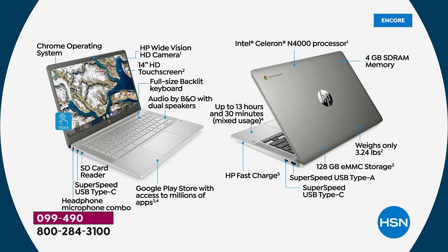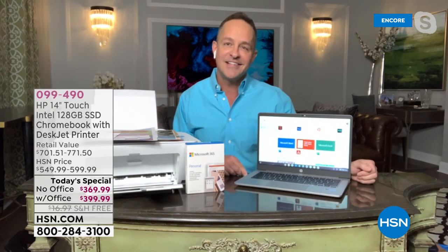Intel processor — the number one processor brand in the world. Four gigabytes of RAM for fast online performance and multitasking. Weighs only 3.2 pounds. 128-gigabyte solid-state/eMMC storage — you're never waiting on a spinning drive. Full-size USB-A port as well. HP Fast Charge: 13.5-hour battery that charges to 50% in just 45 minutes — that's about a seven-hour charge in 45 minutes. Item number 099-490.